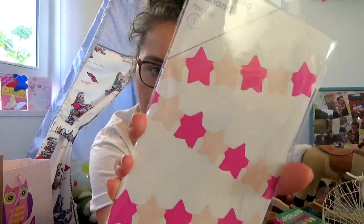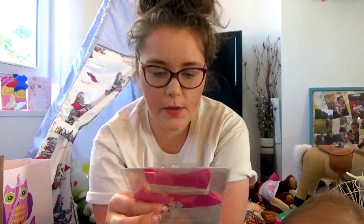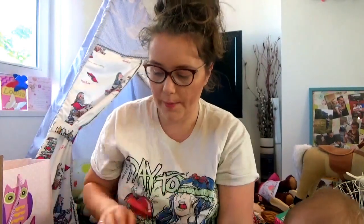This is a star garland from Tesco. It was in the sale so it was literally like 25p or something, so they probably don't have it anymore as I got it a few weeks ago, but they'll have similar stuff anyway.